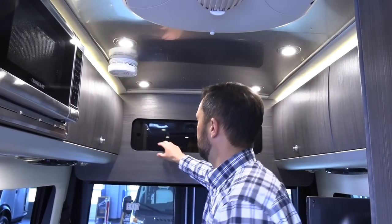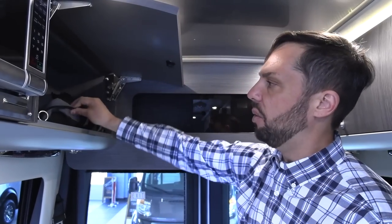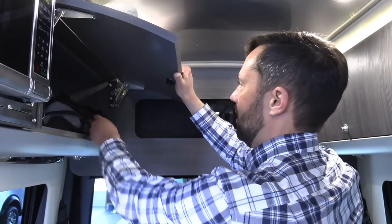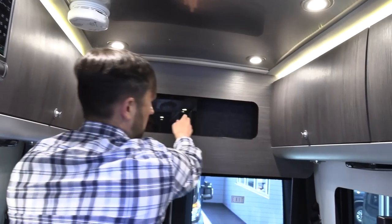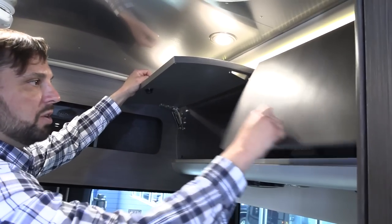There's a smoke detector, a small storage compartment with the owner's bag and manuals, and additional storage on both sides at the rear of the coach.